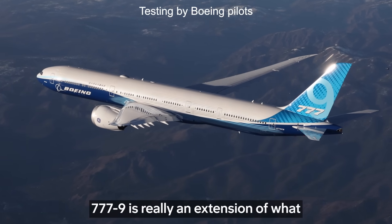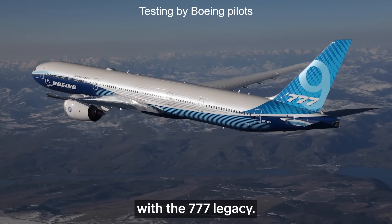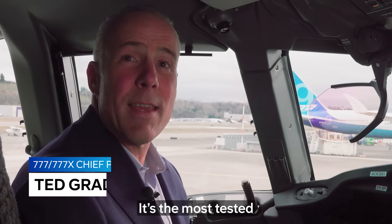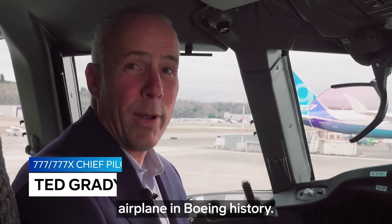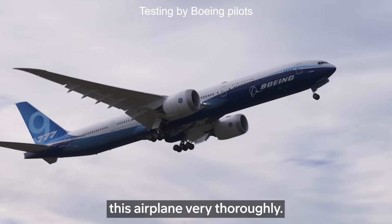The 777-9 is really an extension of what the Boeing company started with the 777 legacy. It's a great airplane — it's the most tested airplane in Boeing history. We have over 4,000 hours, so we have really tested this airplane very thoroughly.